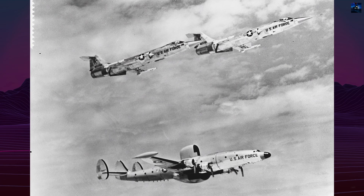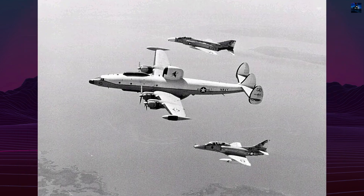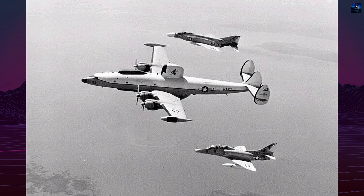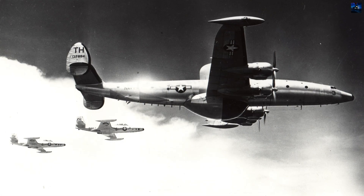The April 1967 QRC-240AF system revolutionized operations, detecting North Vietnamese MiGs using Soviet SRO-2 transponders. The classified Rivet Jim system monitored MiG pilot communications.